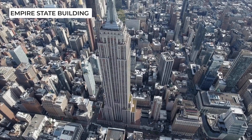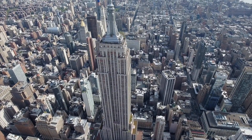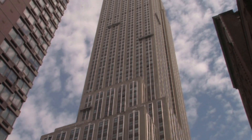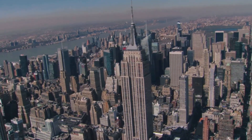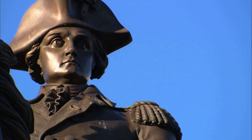Next, we'll visit the Empire State Building, which was once the tallest building in the world. Completed in 1931, it stands at 1,454 feet tall and has 102 floors. It was named after the nickname of New York, the Empire State, which was coined by George Washington in 1785.